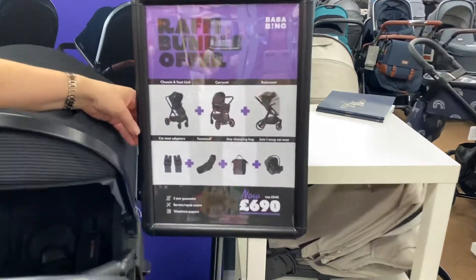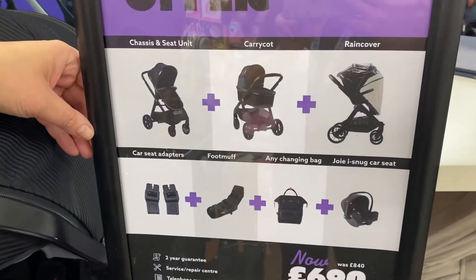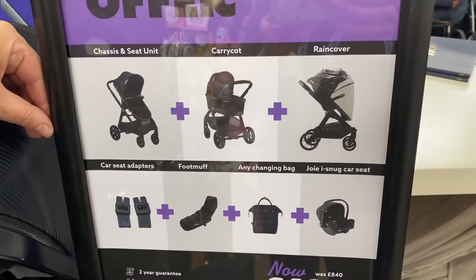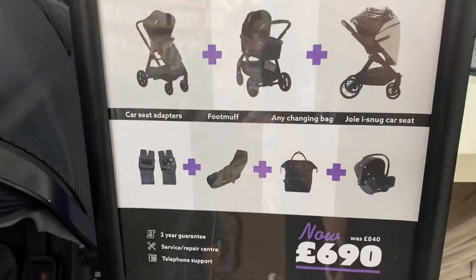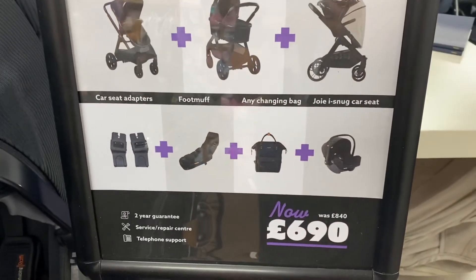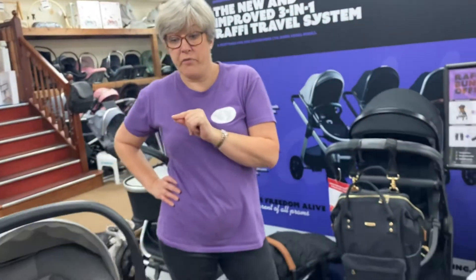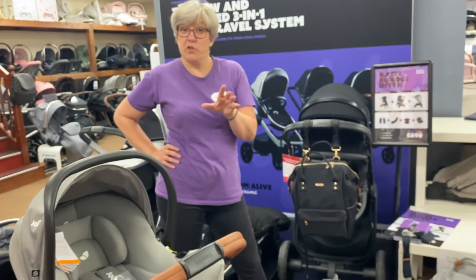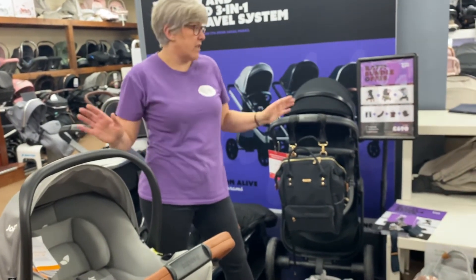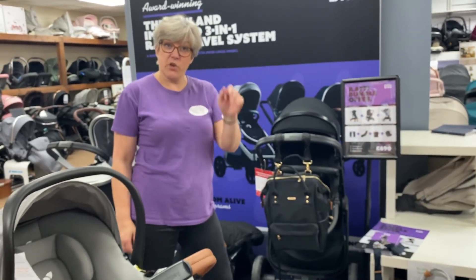So to summarize everything that's included in the bundle: the seat unit, the carry cot, rain covers, car seat adapters, a footmuff, a bag of your choice, and the car seat — all currently for £690 before the end of October. It goes up on the 1st of October, so get your orders in if you like this. If you want to see it in person, pop in and we can give you a proper demo in store.